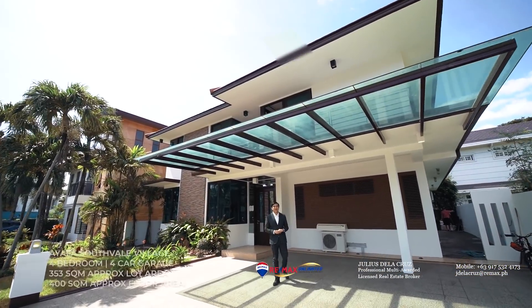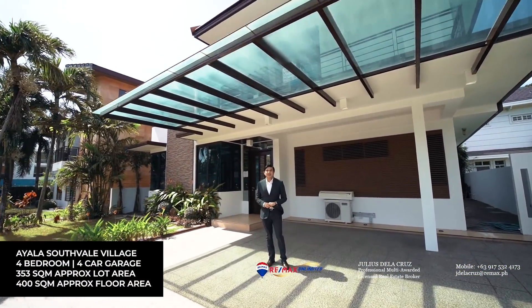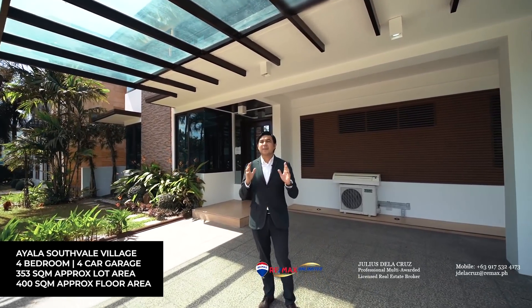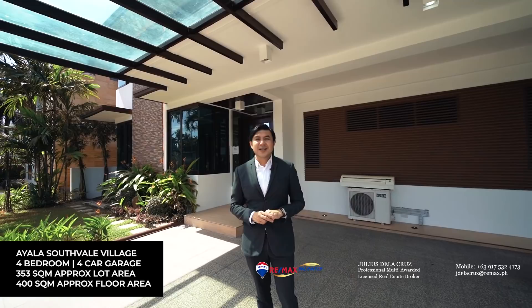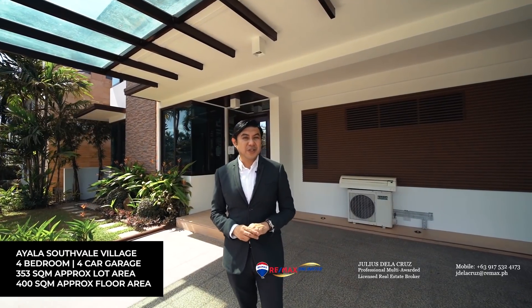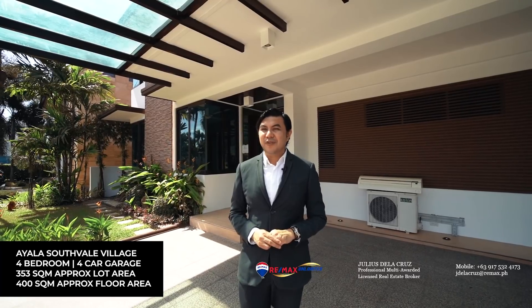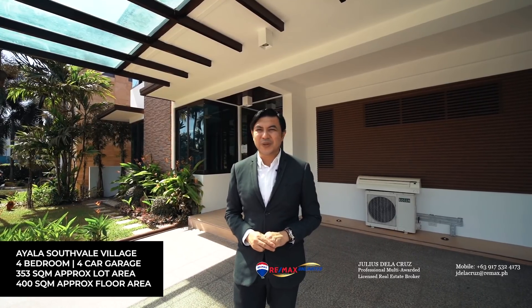Hello and welcome to another episode of Live Here. Today we are here in the serene and amazing community of Ayala Southfield Village as we feature an amazing four-bedroom home that is sitting on a lot area of 353 square meters. This beautiful four-bedroom property has a floor area of 400 square meters and I can't wait to show you around.